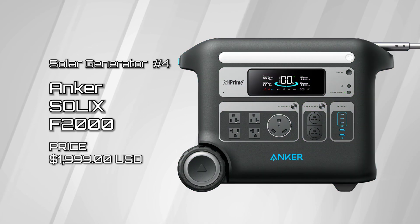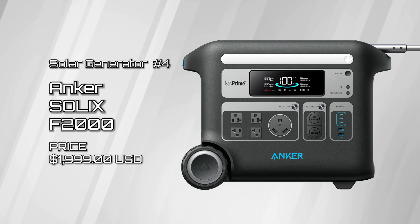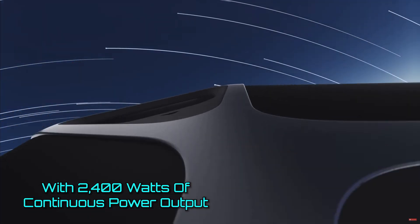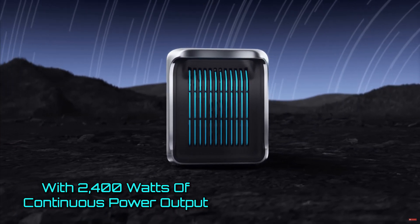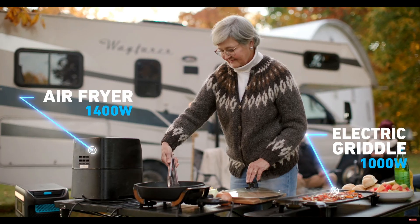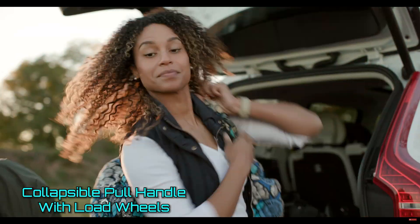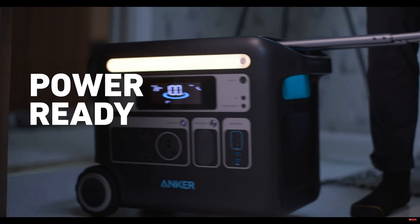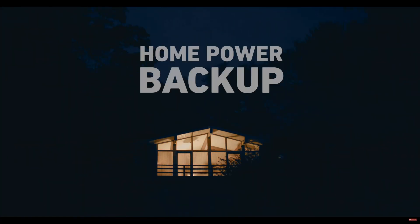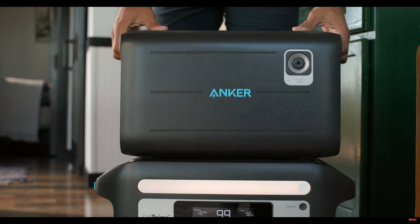Solar generator number four, the Anker Solix F2000. The 2,400-watt continuous output of this powerhouse means that you can run power-hungry appliances like microwaves, coffee makers, electric kettles, hair dryers, and more. With a collapsible pull handle and heavy-duty wheels, this thing is like a giant Yeti ice cooler, except instead of beverages and ice, it's filled with go-juice that makes all your electronics come alive, and the added portability features make it possible to run them all on the go.